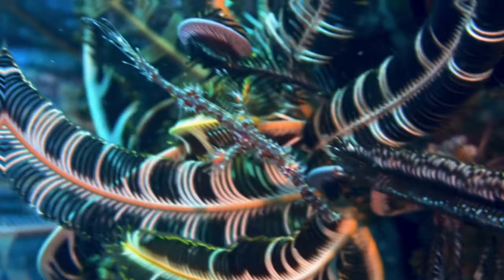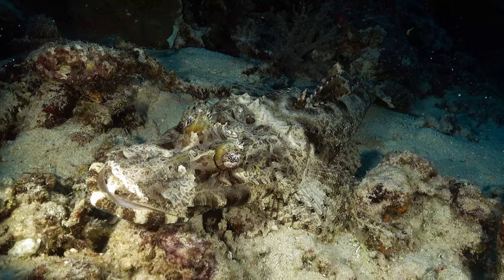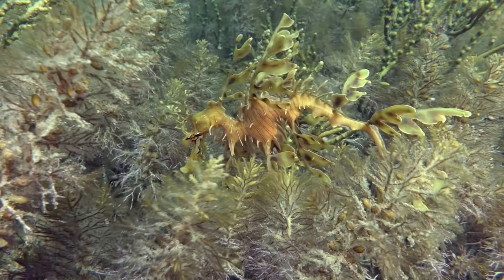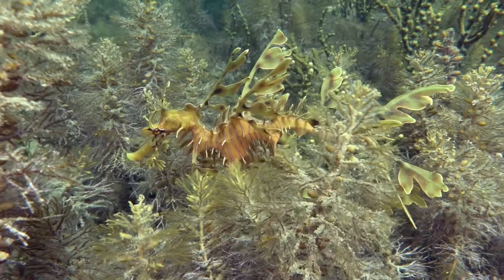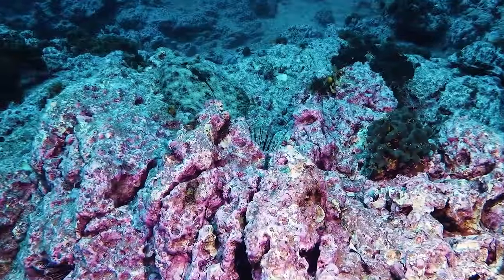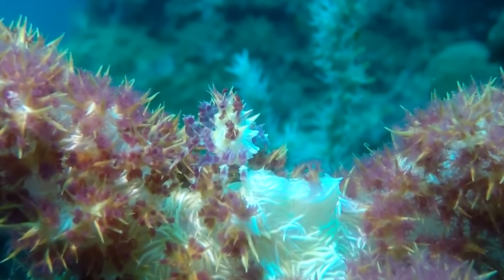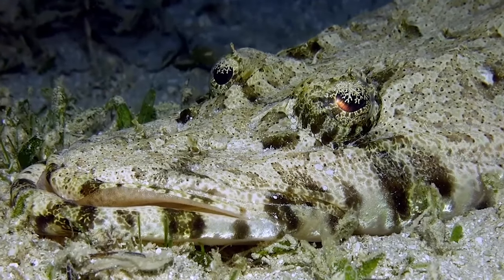Camouflage is the name of the game, and all these animals have the world beat ten times over. From an elusive octopus that looks like a furball, to a leafy piece of seaweed that turned out to be a sea dragon, here are some insane sea creatures with camouflage so good they're basically invisible. Let's get into it.